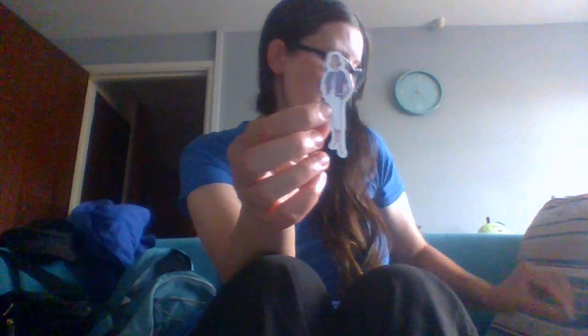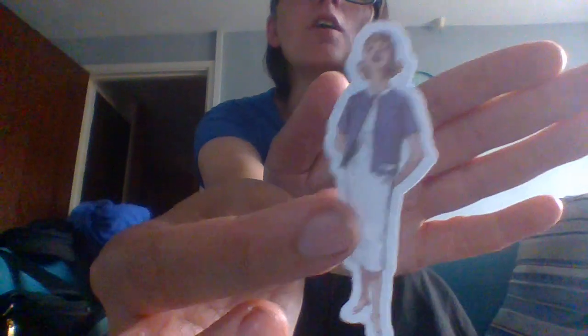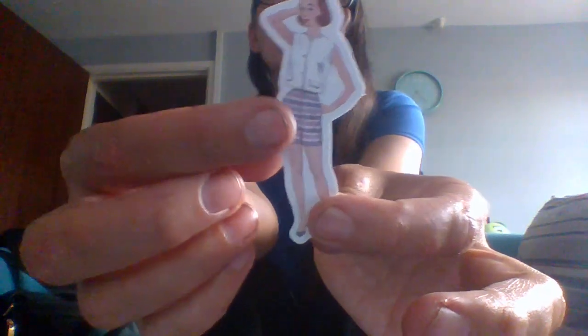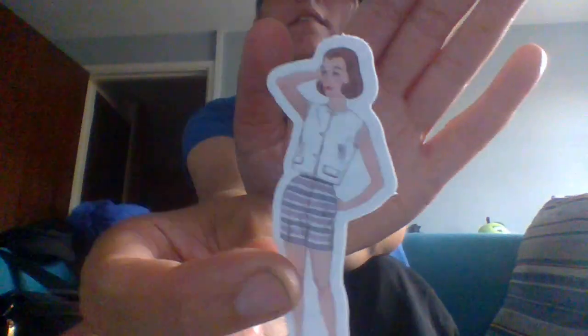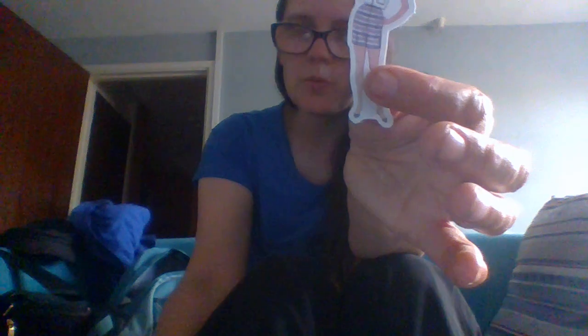Next we're going to a more conservative household — this is like the conservative daughter look. She's got a long white dress with a jacket over the top, maybe just back from the mall. The skirt length keeps things modest. Then there's another short skirt look with a vest top — more leisure wear, probably poolside or beach.